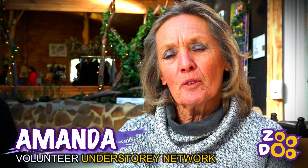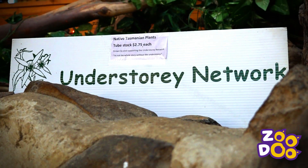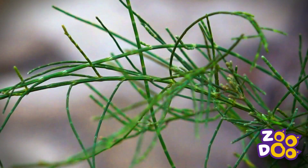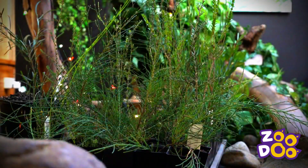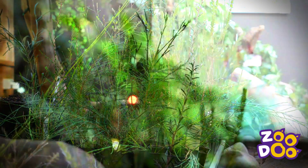I'm Amanda and I joined the Understory in about 2006. I'm really passionate about the Understory because I'm a keen gardener and having started my own garden, I realised it should have been a native garden from the very beginning, but I didn't know very much about native plants.